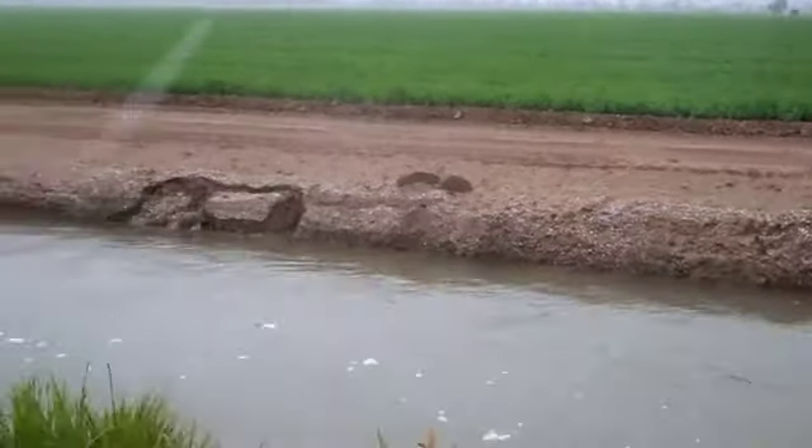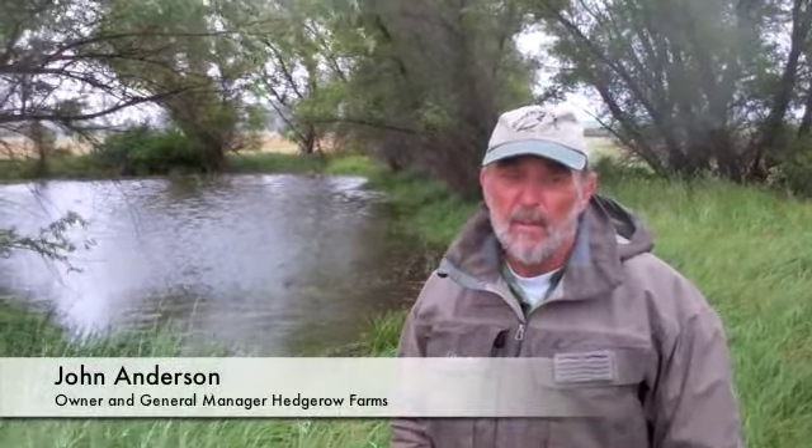My name is John Anderson, and this is part of Hedgerow Farms. This is one of our tailwater ponds that's about 10 years old, and the sedges and rushes and grasses around it have completely dominated the system, along with the willows. There are no weeds. It is beautiful.